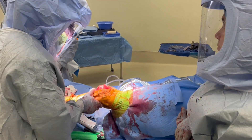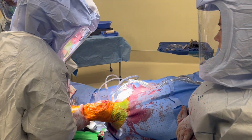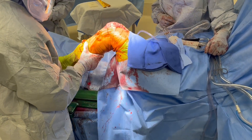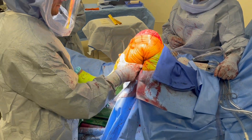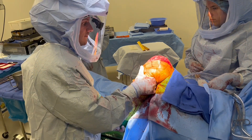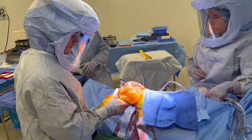The final components are then implanted and secured, and again range of motion and stability is tested. Now the capsule and soft tissues have been closed, again confirming that we are pleased with the range of motion, balance, and movement of the knee.